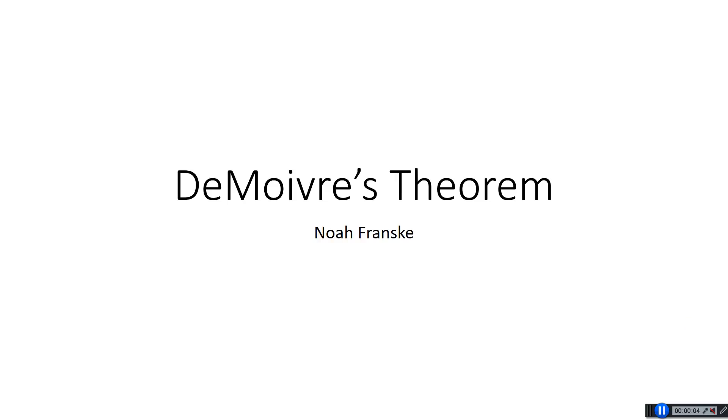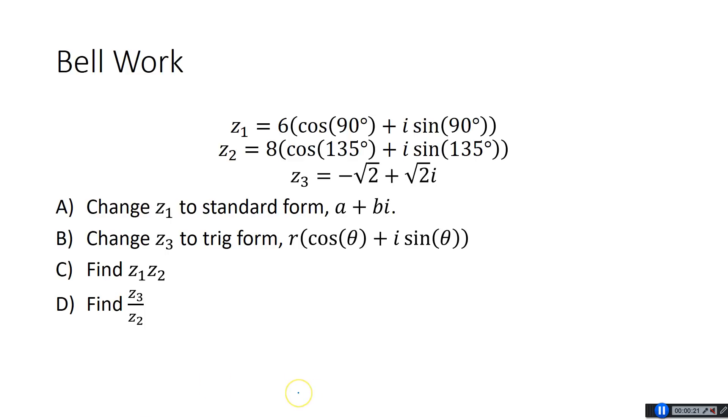Hey everyone, Mr. Franski here. Today we're going to do 6.6B in the Pre-Calc book, which is talking about De Moivre's Theorem. Yesterday we did an intro with trig form of complex numbers, and today we're going to be able to actually put that to use in De Moivre's Theorem. So we'll start off with a warm-up, just some stuff we learned yesterday.